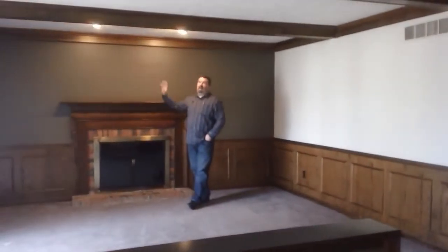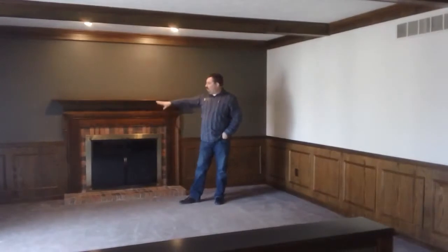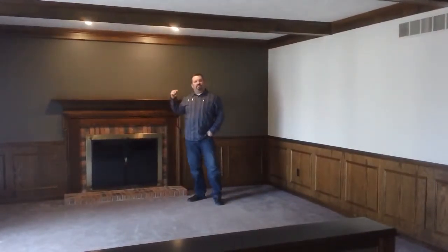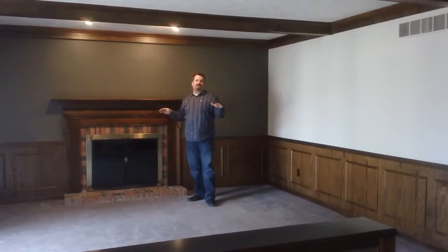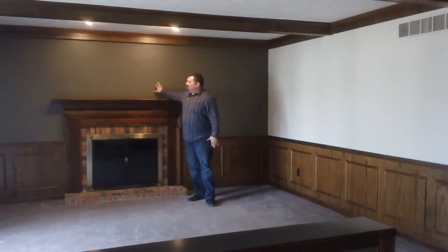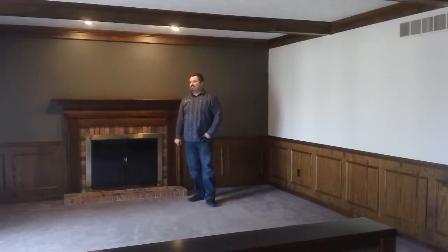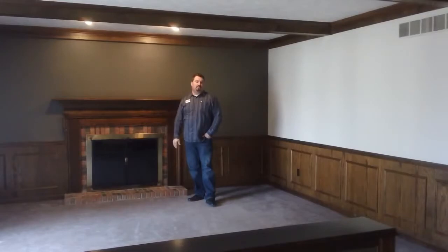One thing I'd like to point out is the wood coffered ceiling and all the wainscoting around the walls. Something else to note is that the entire house has basically got a fresh coat of paint, and although we say not to look at the decorating, the colors they used are very trendy right now. This is a very good sized family area and there's also a six foot sliding door going out to a concrete patio adjacent to the screen porch.